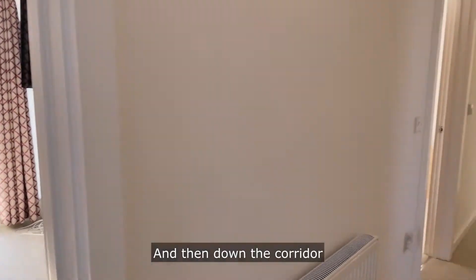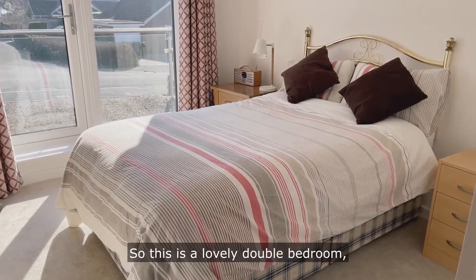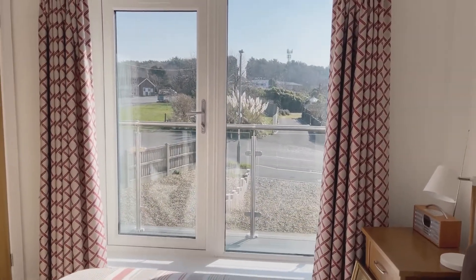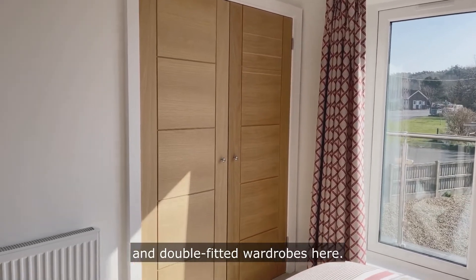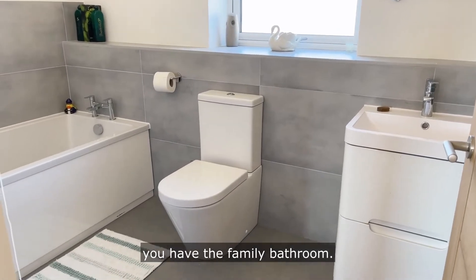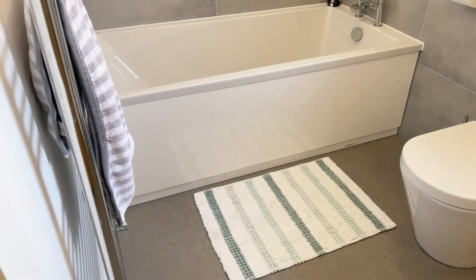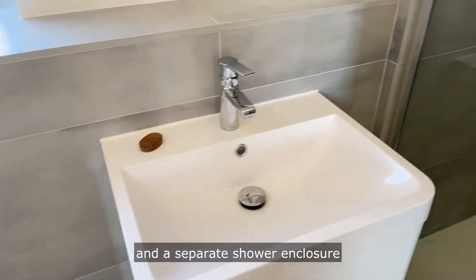And then down the corridor to the remaining two bedrooms. So this is a lovely double bedroom with a door out to the balcony to the front of the house, and double fitted wardrobes here. And directly across the hall from that bedroom you have the family bathroom — it's a really good sized bathroom actually, with a bath and a little shower enclosure.